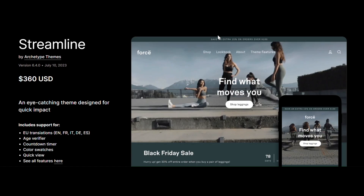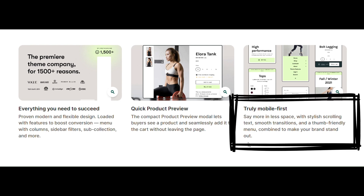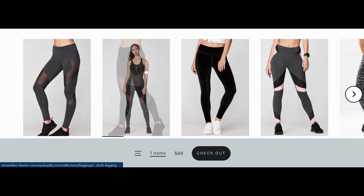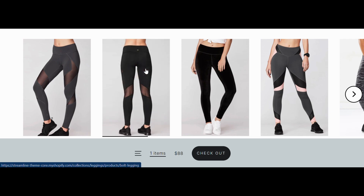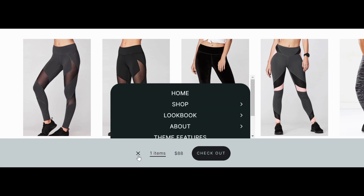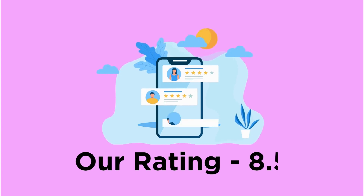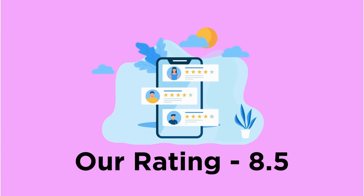Streamline has a bold design to stage your products. It offers the best experience for mobile users with a thumb-friendly menu listing. It has a product image rollover option and an attractive cart and checkout listing. The only drawback is limited customization. Our rating for Streamline is 8.5.